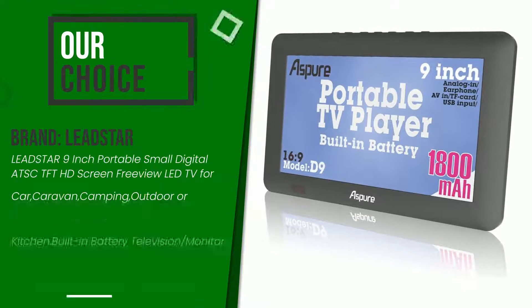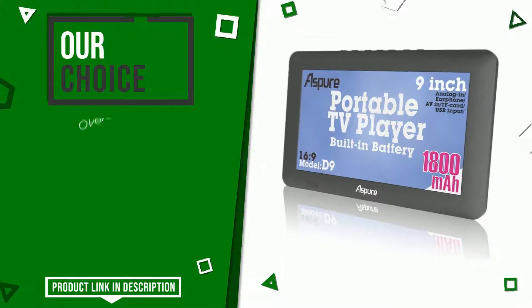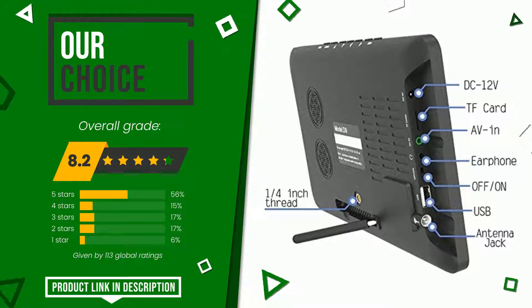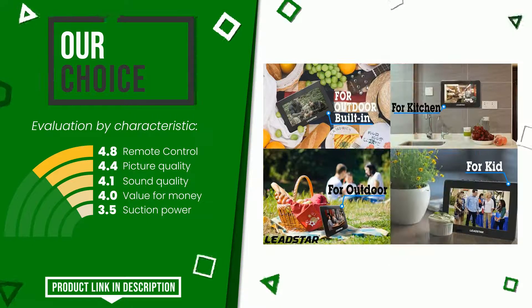The overall grade assigned to this LEDSTAR article is 8.2 out of 10. We evaluate it as the best choice. Its merits are remote control, picture quality, sound quality, value for money, and suction power. At the bottom of the video description you will find the product link with more information and the updated price.